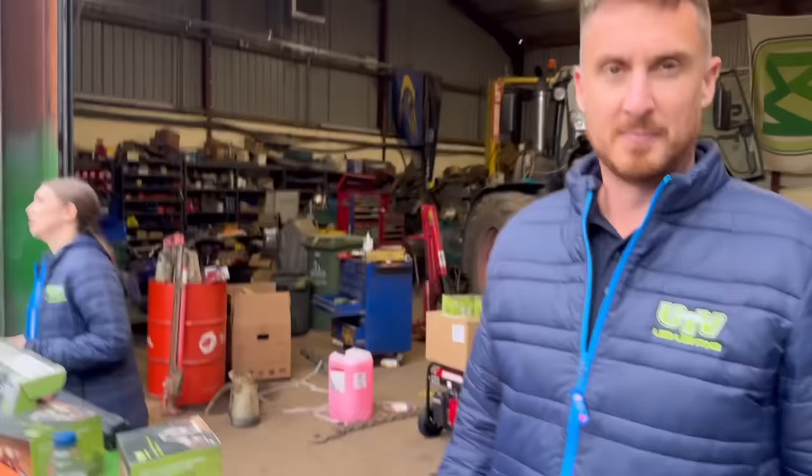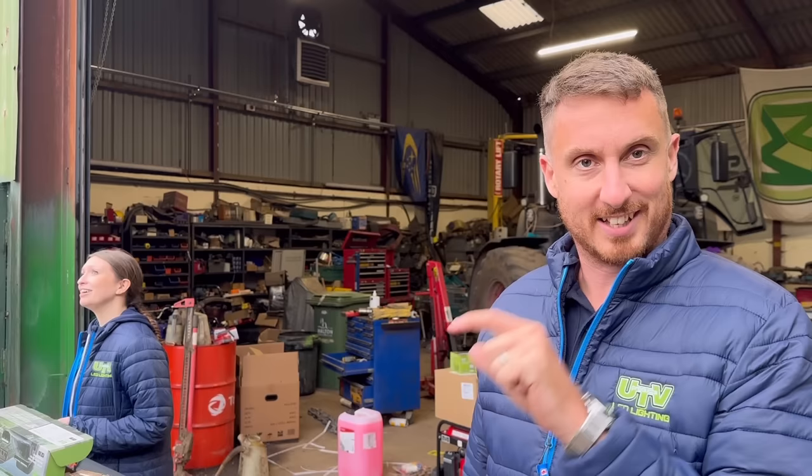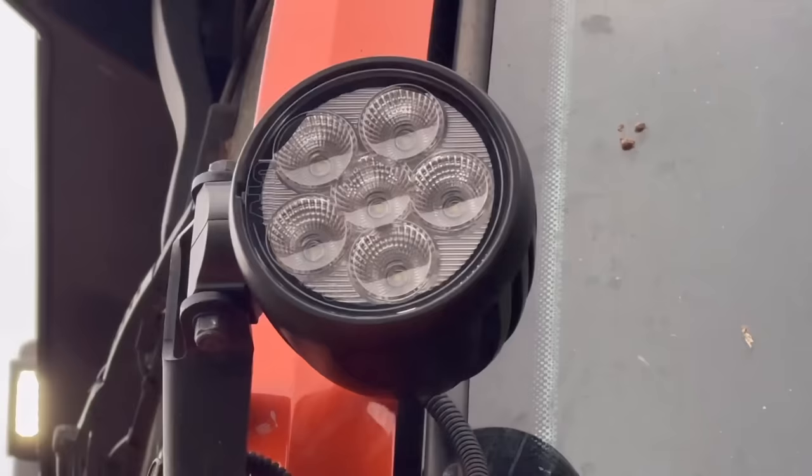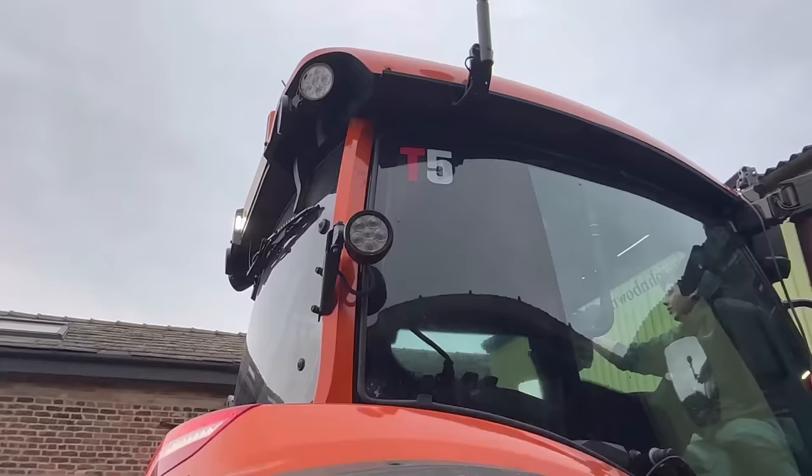Because we have a business in Ireland and a business in the UK. But why is it not called UTV Products? That's a good question - I might buy the domain name and sell it! These lights on here are what Andrew put on his tractor last year - they were six times brighter than the LEDs that were on in the first place.